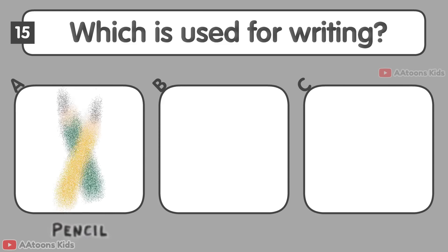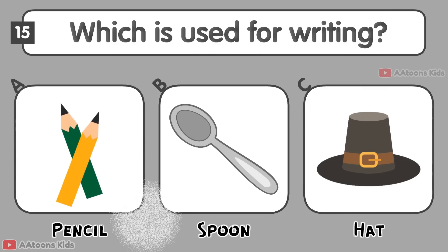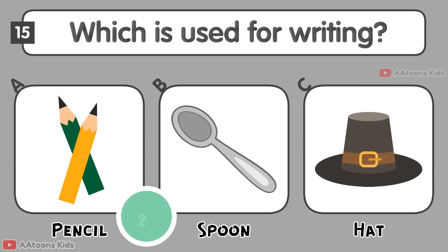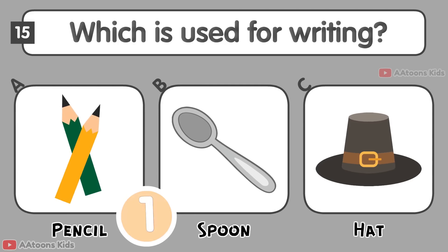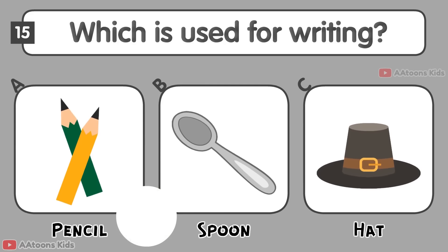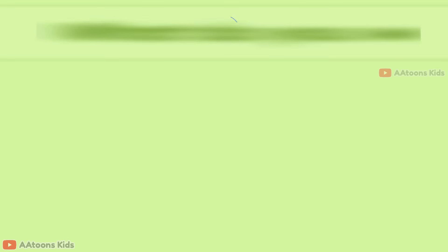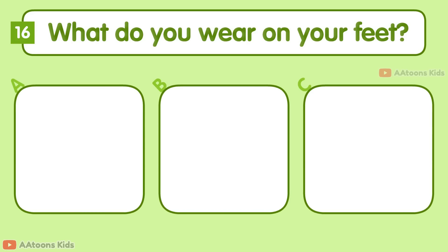Which is used for writing: Pencil, Spoon, or Hat? Pencil.